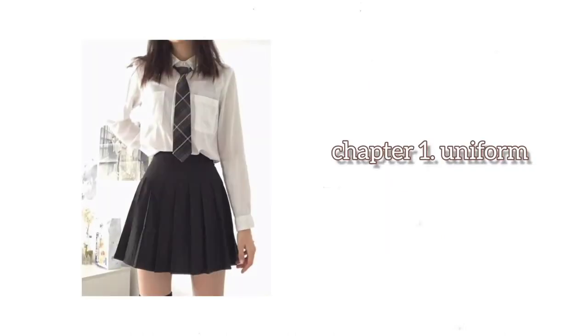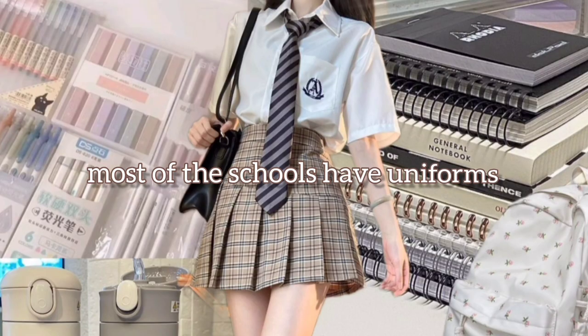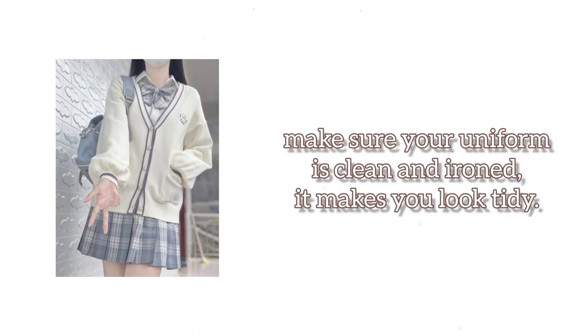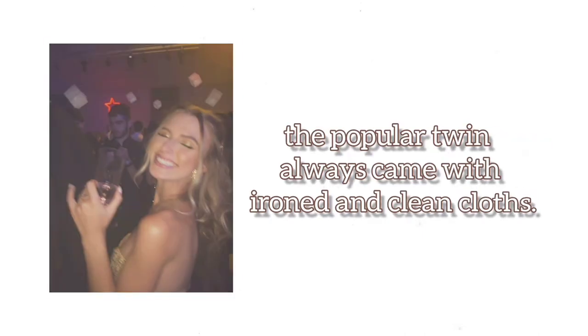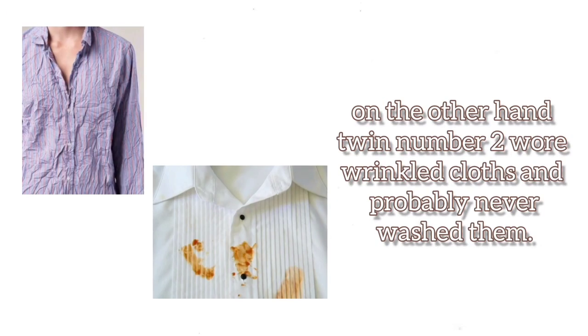Chapter 1: Uniform. Most schools have uniforms. Make sure your uniform is clean and ironed — it makes you look tidy. The popular twin always came with ironed and clean clothes; on the other hand, twin number two wore wrinkled clothes and probably never washed them.